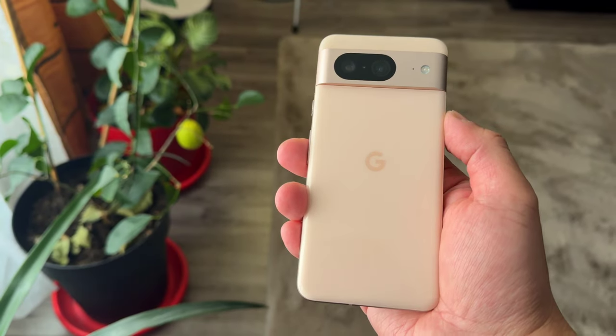This is the ultimate battery test of Google Pixel 8. Hi everyone, this is JD, your Gadget Review friend. Welcome and welcome back to Gadget Rev Now.